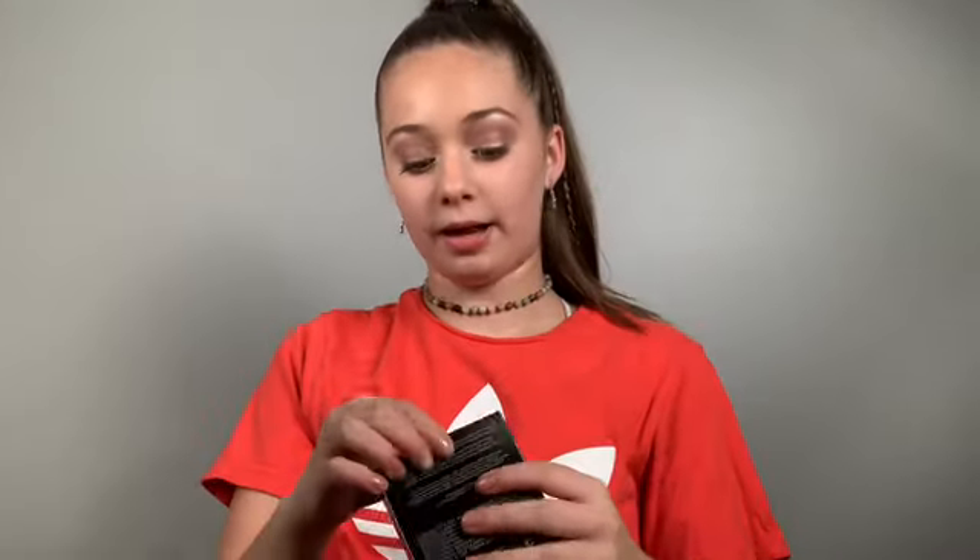Now I'm going to open everything and show you what they look like. First is the Matte Radiance Baked Powder — I'm going to open that up, it's called Highlight 01 I think. It's like a cute little shiny black packaging. Oh my god, this is so pretty!